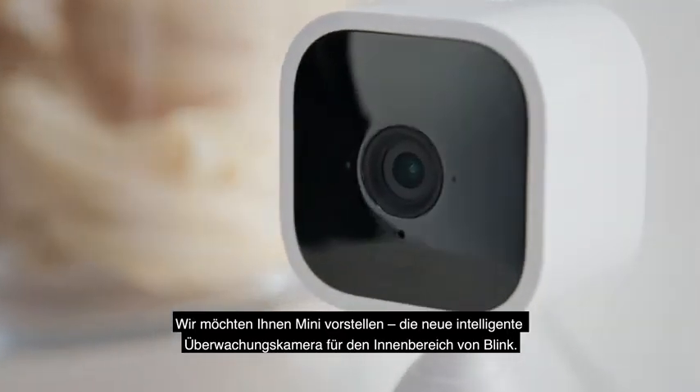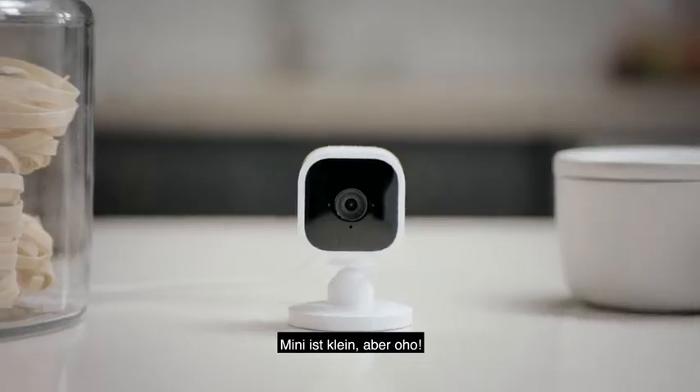Introducing Mini, the new indoor smart security camera from Blink. Mini is mighty, but tiny.